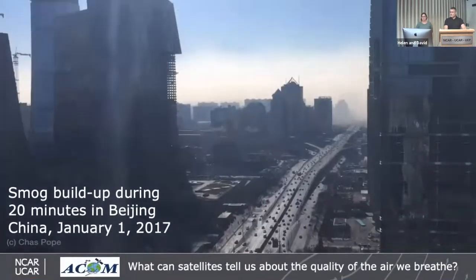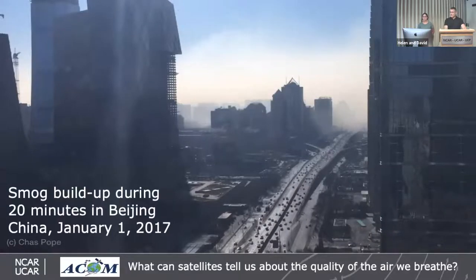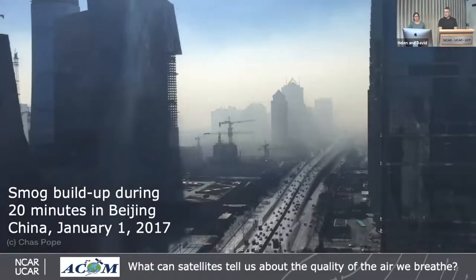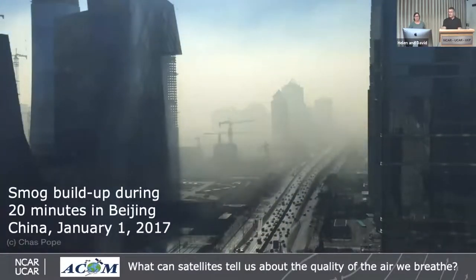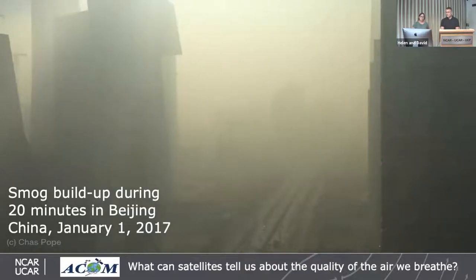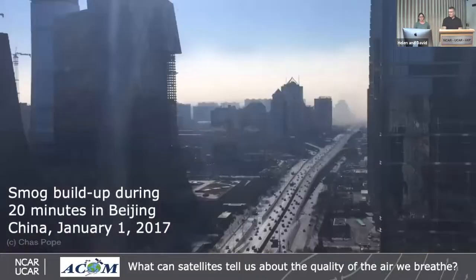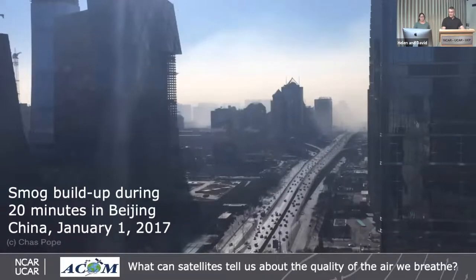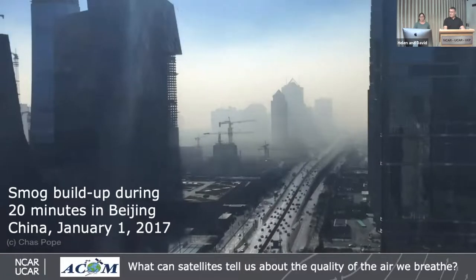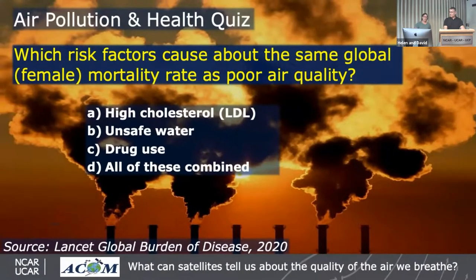The first topic is air pollution and air quality and how it affects us. We'll jump into a dramatic video taken by a journalist in Beijing in 2017. It shows how quickly pollution can change our environment — you can go from very clean skies one moment to a very polluted atmosphere the next, very rapidly. You go from clear visibility to being unable to see the next building over, and it depends a lot on the weather too.